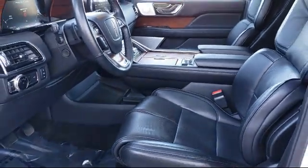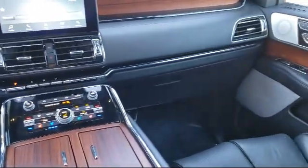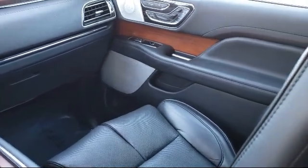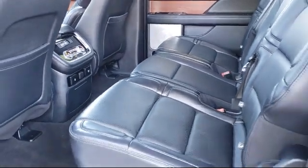Every vehicle is put through a rigorous inspection and reconditioning process by our highly trained technicians, using only certified OEM parts, guaranteeing you the highest quality vehicle possible. Livermore Ford Lincoln is your ideal destination for all of your automotive needs.